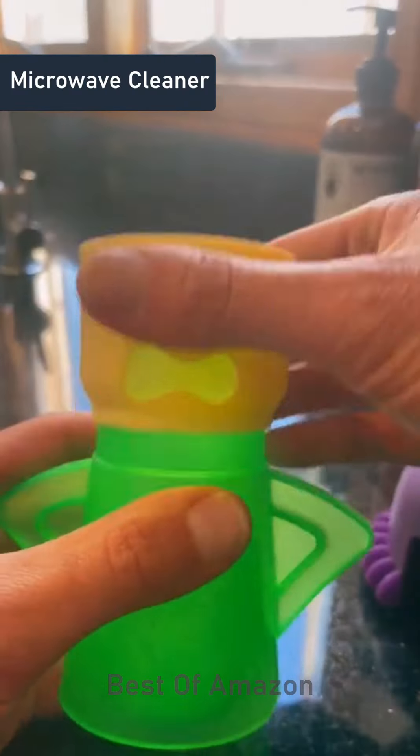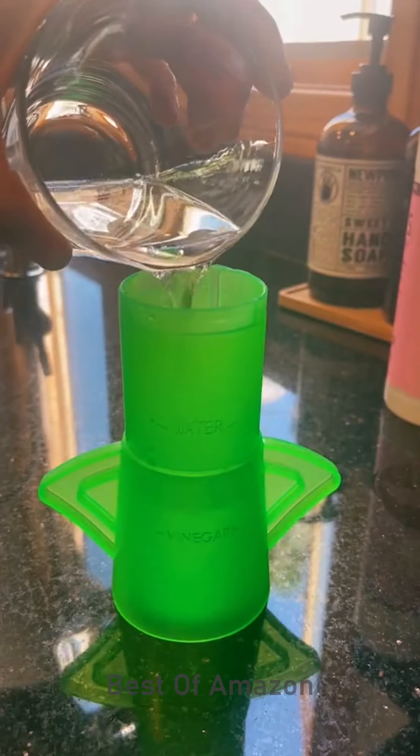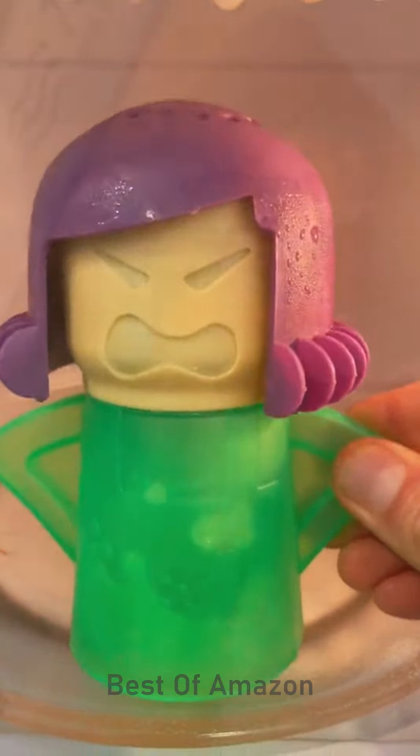This is one of my newest favorite cleaning products. What you do is fill it up with vinegar to the line, then a little bit of water, then you put her head back on, put her in the microwave, and she steams up all angry-like and makes it so easy to then wipe down any of the stains you have in your microwave.